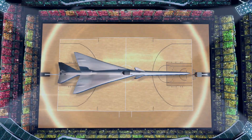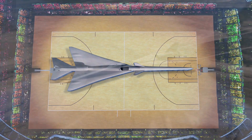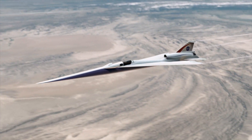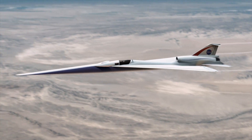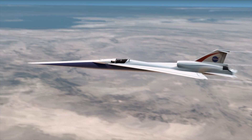The X-59 is about the length of a professional basketball court and just over half as wide. It has a really long nose, an engine on top, highly swept wings, and a body or fuselage that's been carefully designed so that the shock waves sound like a gentle thump instead of something much louder.